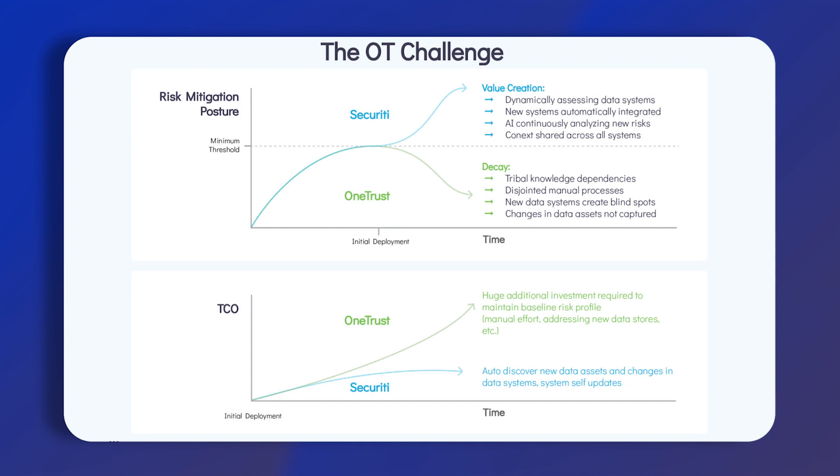It's an amazing tool even if you are just looking at implementing it from the privacy side. But as you expand it out into the secure data intelligence, that is where you're really seeing the full value of the platform.